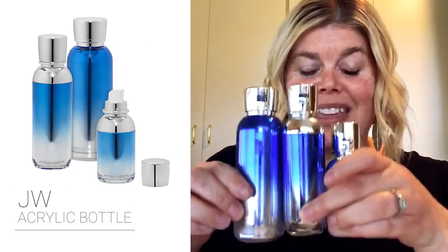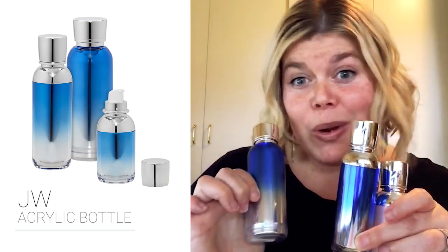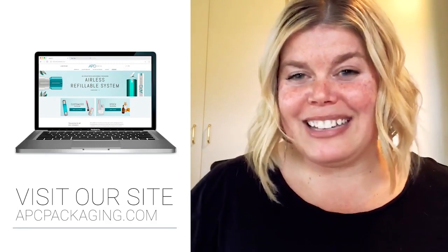The sister bottle line is available in 30 ml, 60 ml, and 100 ml, and can be used for toners. These are both pumps with dip tubes — just a little teaser! I'm not going to tell you more about those; you have to check out our website for more.